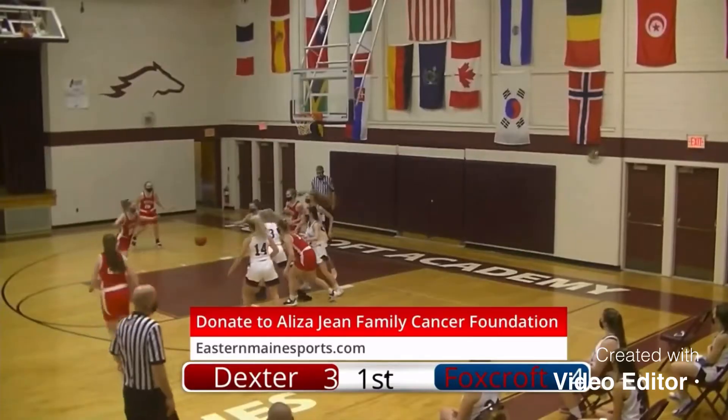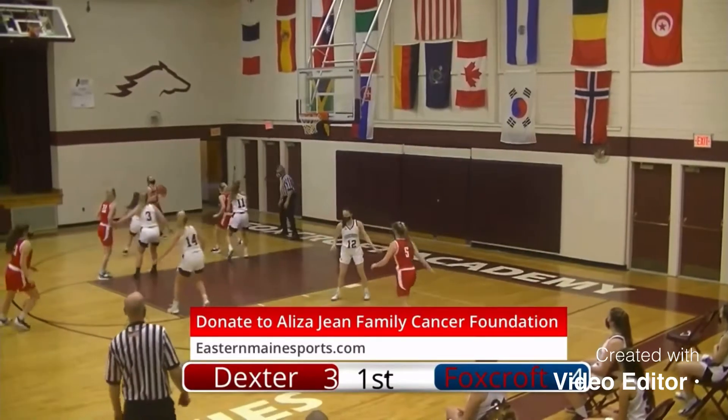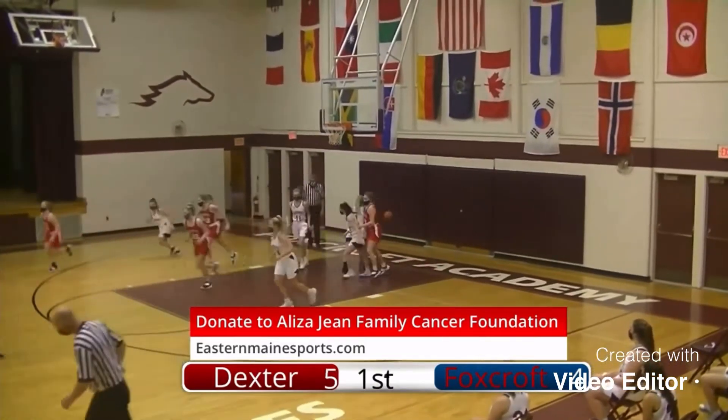Good evening, welcome to Foxcraft Academy. Right there, that ball almost got disrupted, but finally found its way to Page. That's going to be Kenny's shot — in for two.